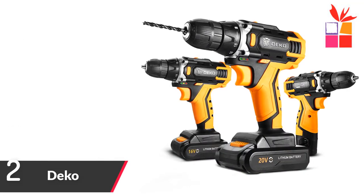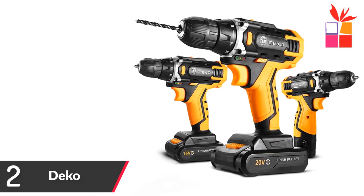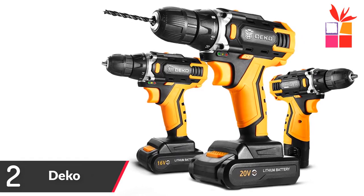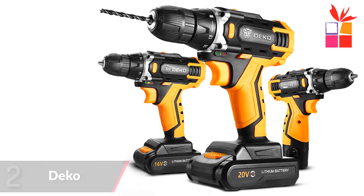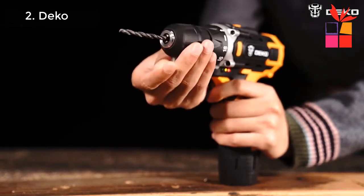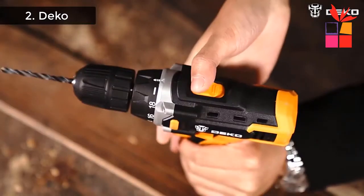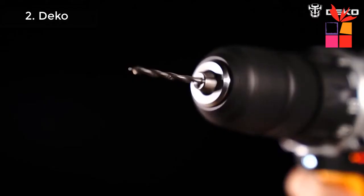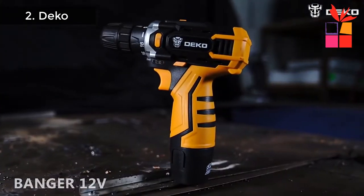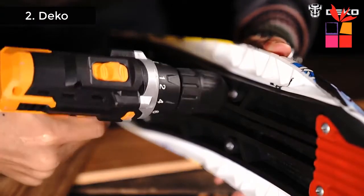Number 2: Deco Electric Screwdriver. Brand name: Deco. 12, 16, 20 volt maximum cordless drill electric screwdriver. 18 plus 1 torque settings. Applications include: drilling metal, wood, wall, steel, and screw driving. 3/8-inch keyless chuck power tools. Weight: 1 to 1.2 kg. Max drilling diameter: 10mm.